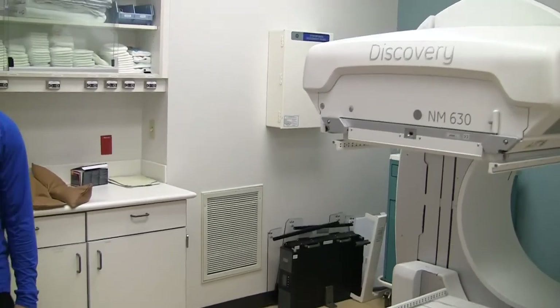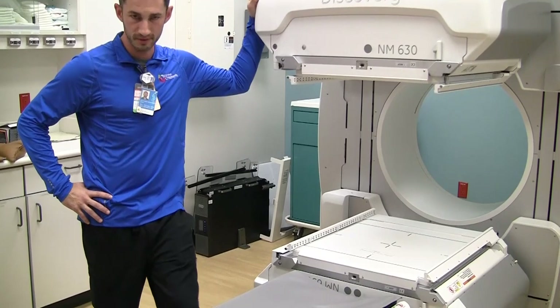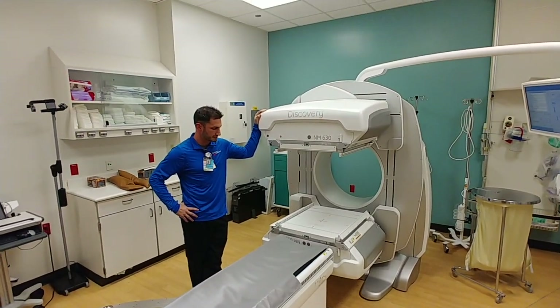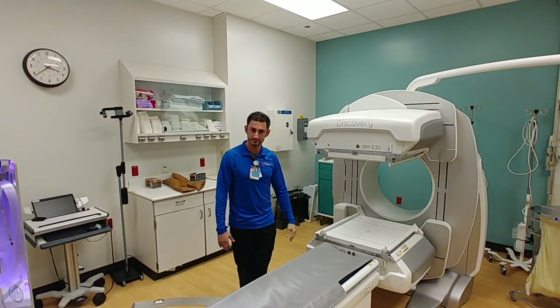And the machine — can you give us a little detail on this machine? Yes. This is a nuclear medicine gamma camera. It's basically kind of like a big radiation detector. That's all it is.